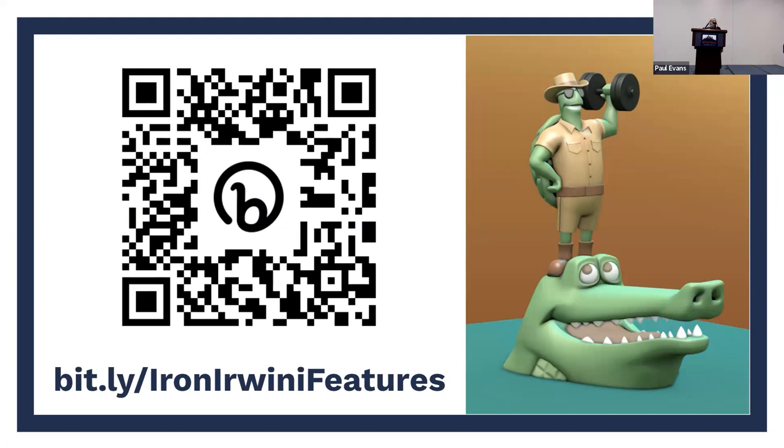Everything I'm about to talk about is in the ROS 2 release notes on docs.ros2.org or docs.ros.org.